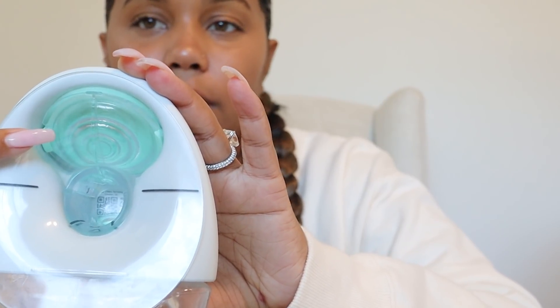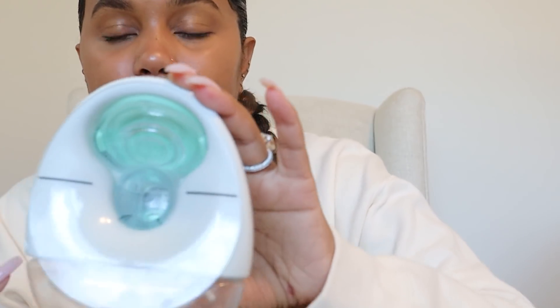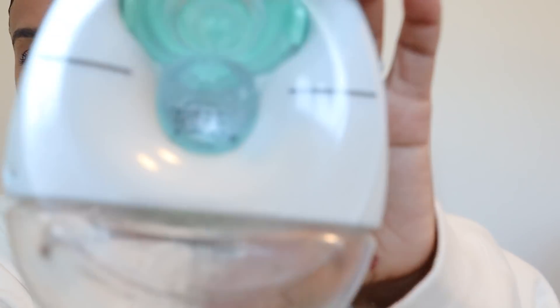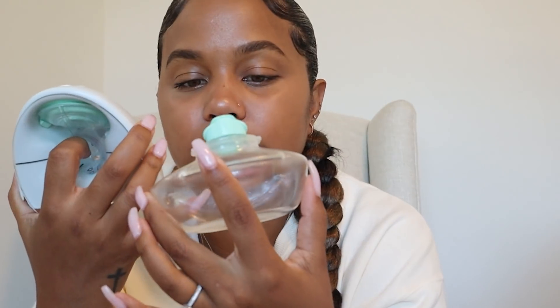It has an on button, and an L and R so you can select which side you're pumping from, then press play and it starts. Your nipple goes in here and there are little lines so you know how to line it up — they say it's silent but you can hear it a little. Once you're done, press the button, it releases the bottom piece and that's where your milk fills up — it holds about four ounces before it starts to leak.